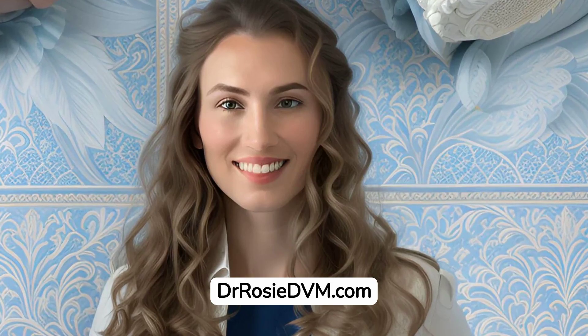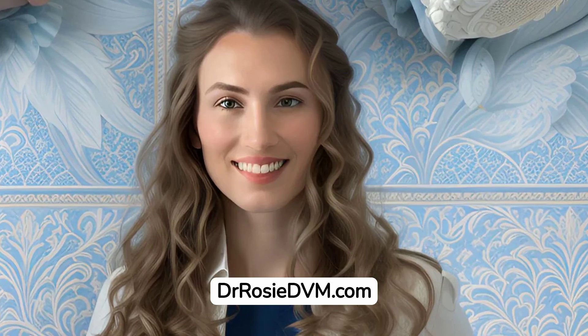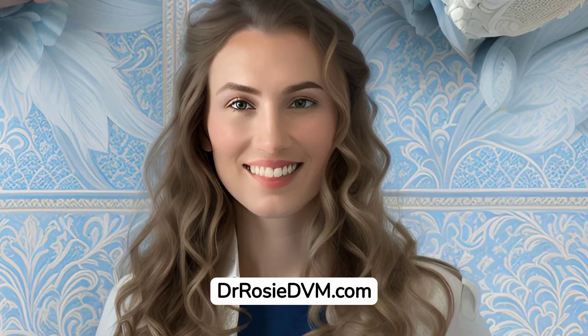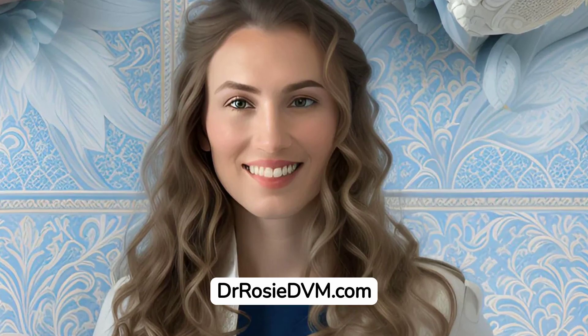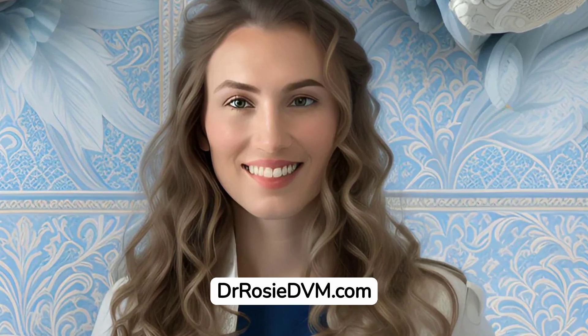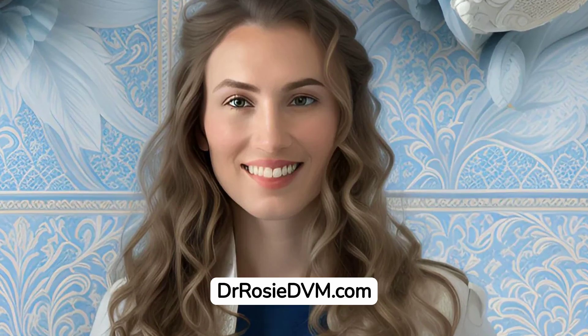Your support means the world to us. Please consider liking and subscribing to help us create more valuable content and keep it freely accessible for everyone. For all your pet supply needs and more free information and resources, visit DrRosieDVM.com for tons of content for creating a stress-free feline haven.